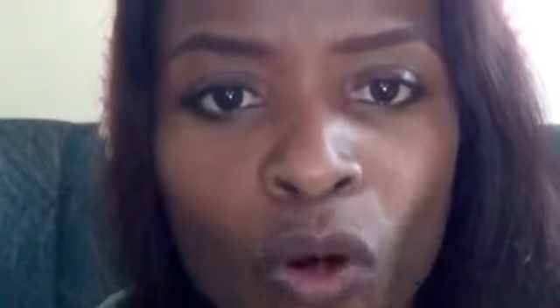Isn't that awesome? And that's not all, guys. Patakrib gives opportunities to other property owners, whether they are selling, renting, leasing, whether they have hotels, apartments, office buildings — basically dealing in any real estate — to go advertise with them on their website, www.patakrib.com.